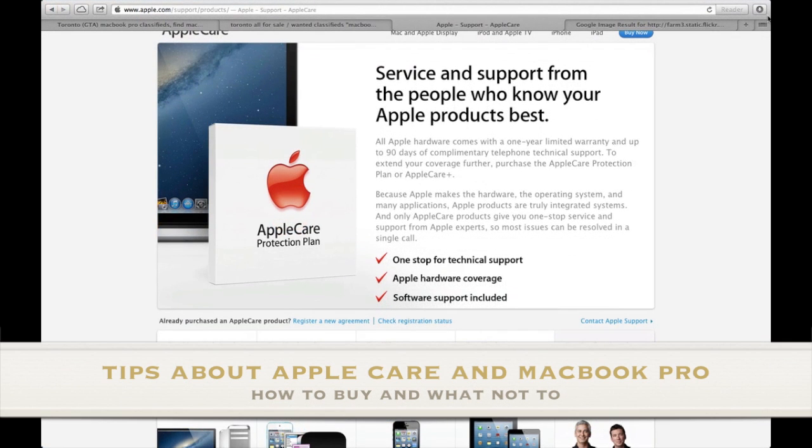Hi guys, these are just some quick tips for buying a used MacBook Pro or MacBook.